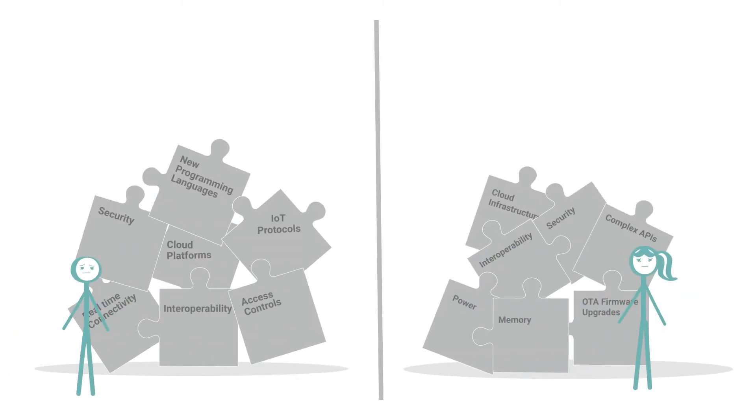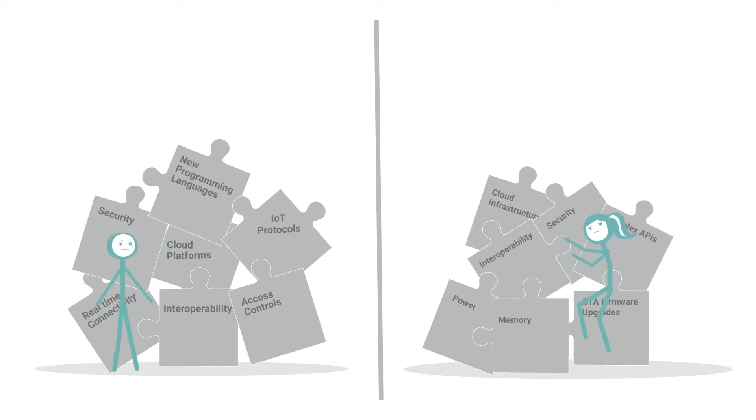Even if Jack and Jill do overcome these challenges, it is difficult for them to collaborate. Jack and Jill, don't you wish all of this could be managed without it being such an uphill task?